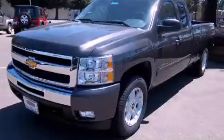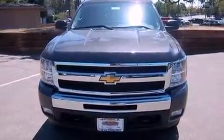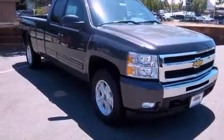This is a brand new 2011 Chevrolet Silverado. It has what you need for work as well as what you want for play. It features a 5.3 liter 8-cylinder engine, a 6-speed automatic transmission, and 4-wheel drive.